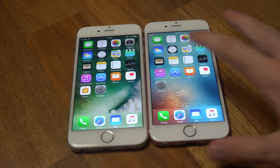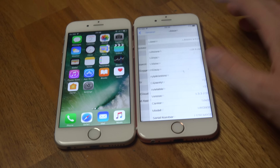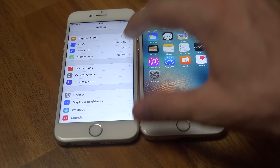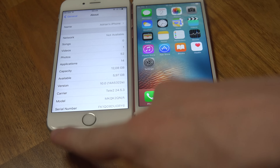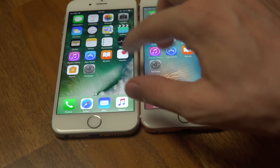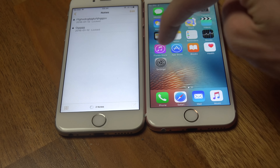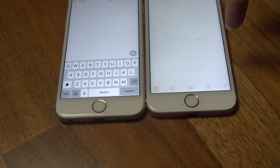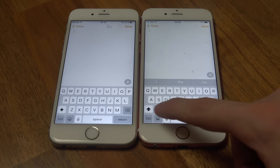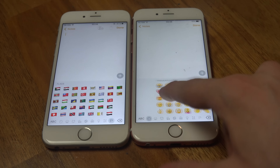First I do have one iPhone here which is running on iOS 9.3.3, and then I do have another 6s here which is running on iOS 10 beta. Let's go into Notes and make a new note. Now we just go into the smiley section and you will see a little bit of an update and also some new emojis.